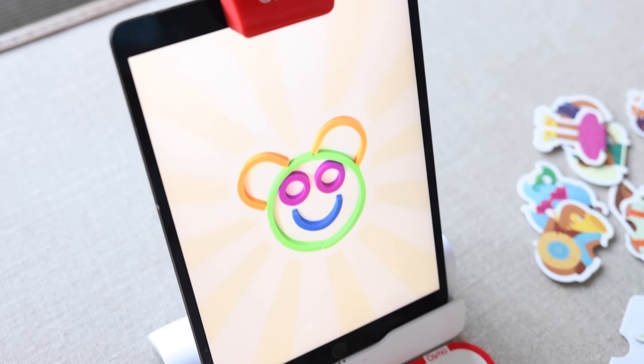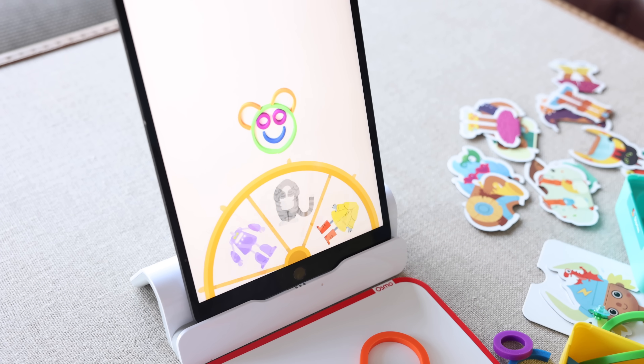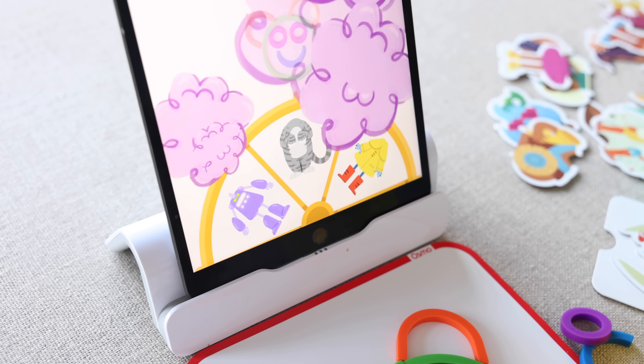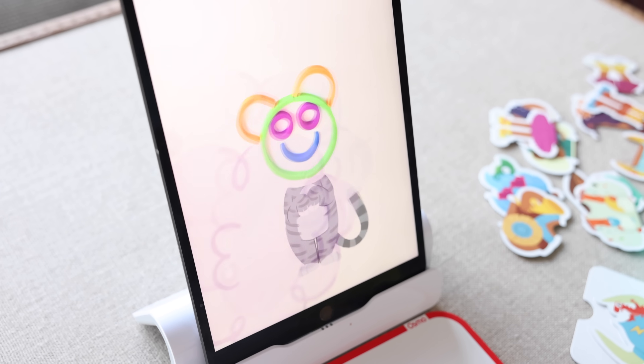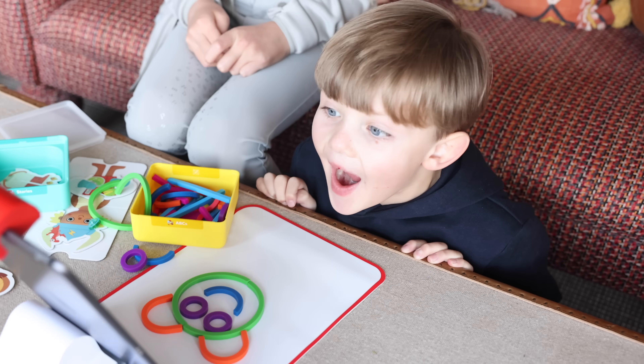It looks a bit like a monkey! Let's see what outfit it's going to go with. Oh, a cat! Let's visit another place — an aquarium.